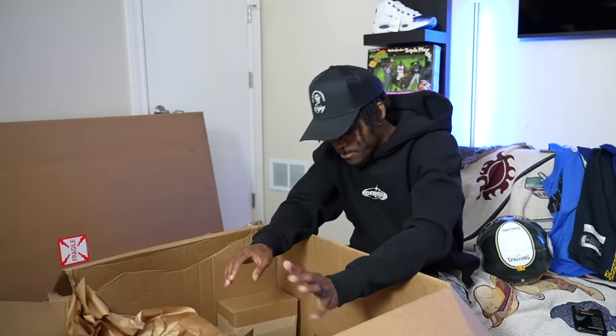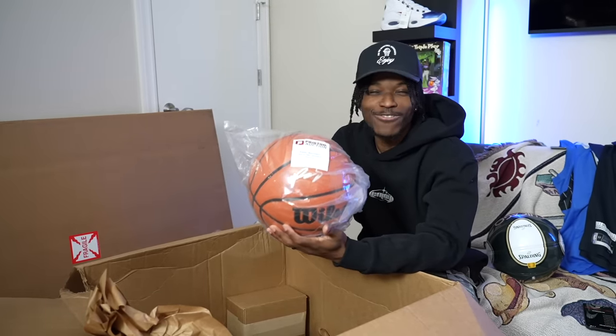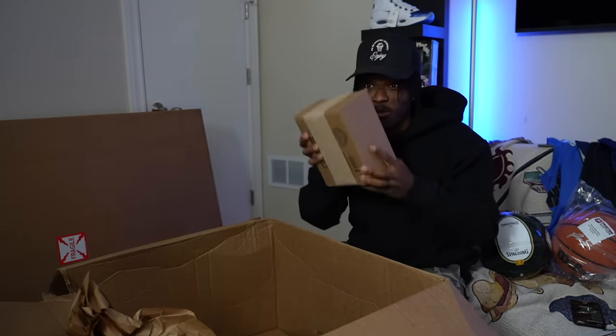The next one might be our last signed ball — it's last year's Rookie of the Year, Paolo Banchero.